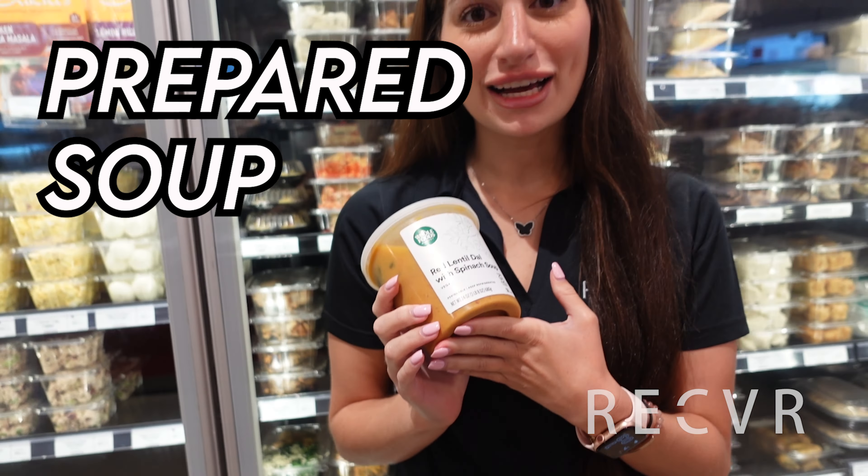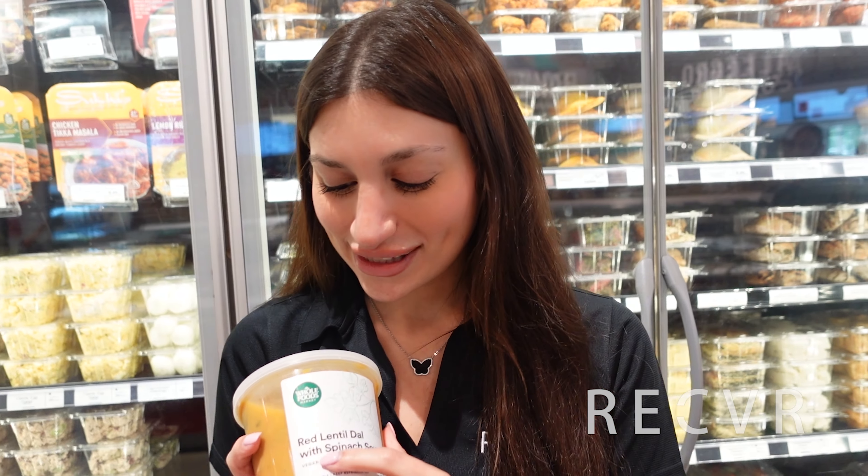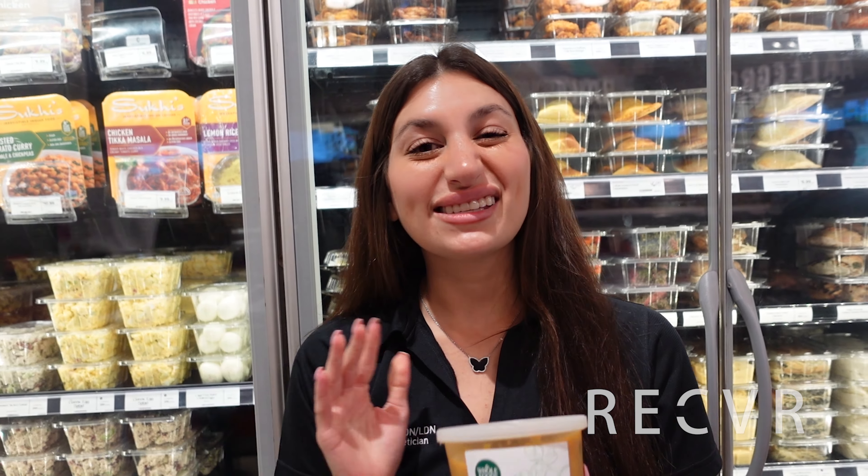Now we're in the prepared soup section here at Whole Foods. This soup is vegan — this is the red lentil soup, and this whole container has 22 grams of protein, which is still a good amount of protein for someone who is vegan. This could be a great option if you're here with friends or on your lunch break and want something quick and already prepared.